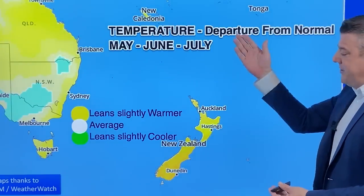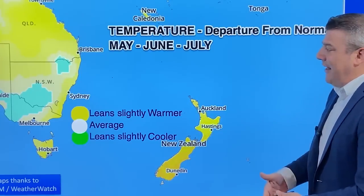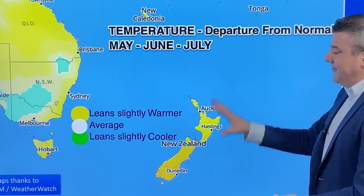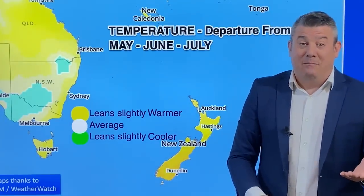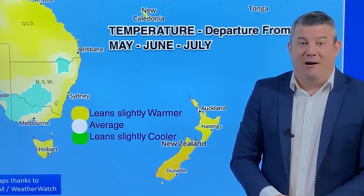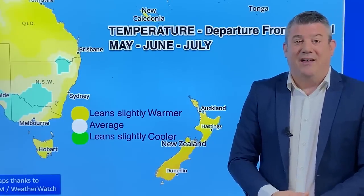Long term with temperatures — no change. We've been seeing the lean slightly warmer in the yellow for a long time. Parts of inland Australia are going the other way, leaning slightly cooler. New Zealand is certainly warmer than average and wetter than average for May, but June and July might be showing some signs of starting to dry out. That is all from me for our Climate Watch update for this month. We'll see you again in a month's time. Thank you.